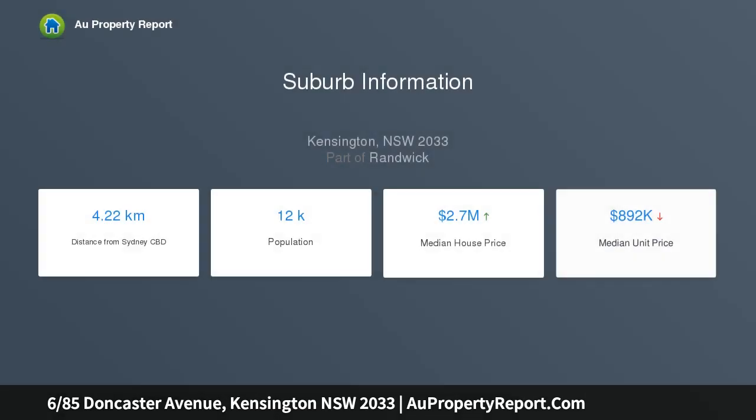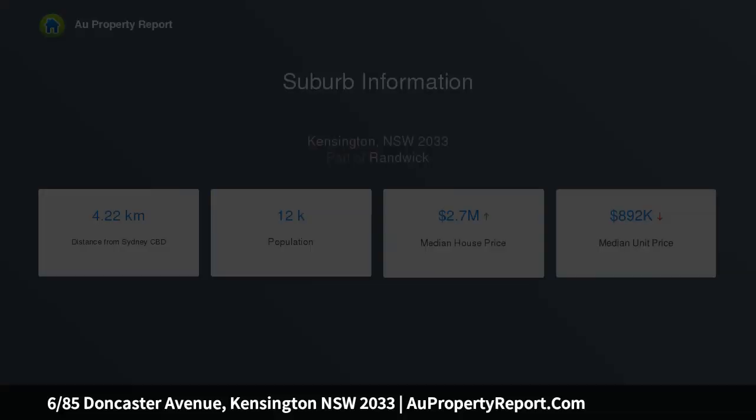Offering two generous sized bedrooms, original kitchen, dining and living, bathroom, balcony, internal laundry and lock-up garage with storage. This spacious apartment provides endless opportunity for redesign whilst capitalizing on the prime location.